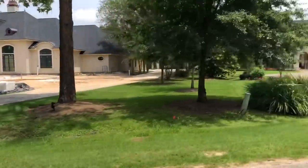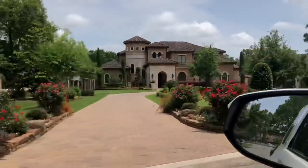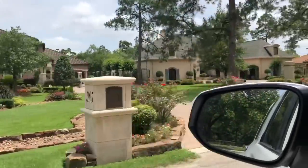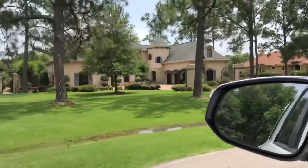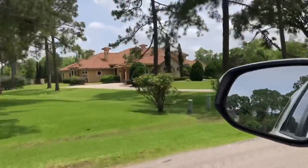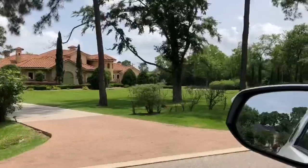Oh my gosh, y'all look at these houses. Aren't they big? They're gorgeous. So I'm on my way to the estate sale. I just wanted y'all to see these houses. They're so pretty.